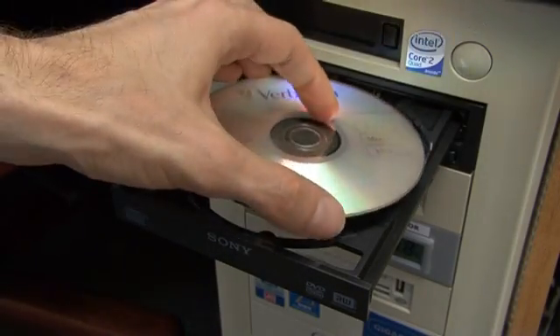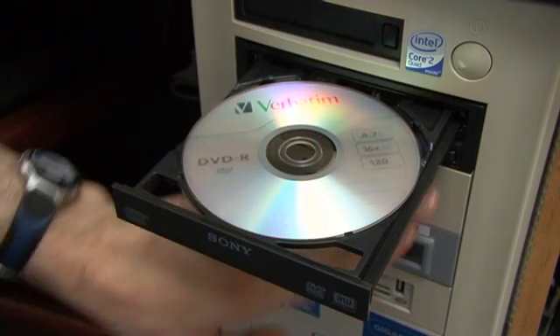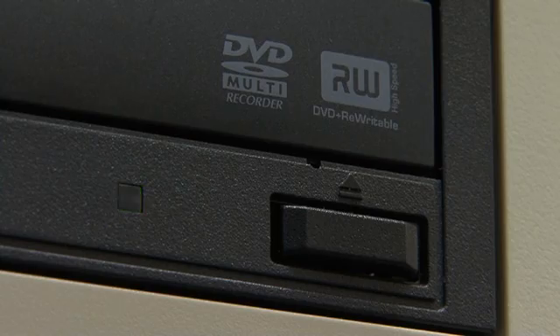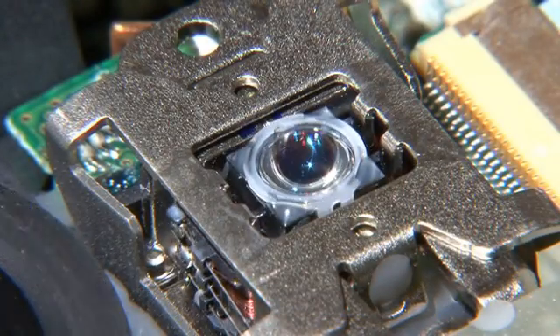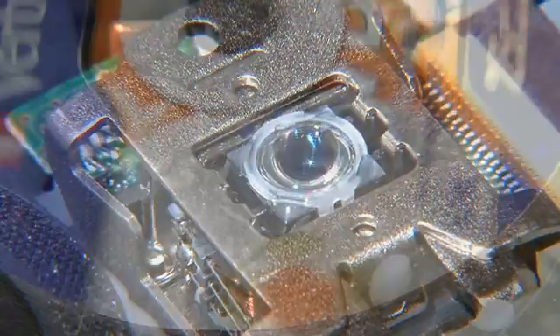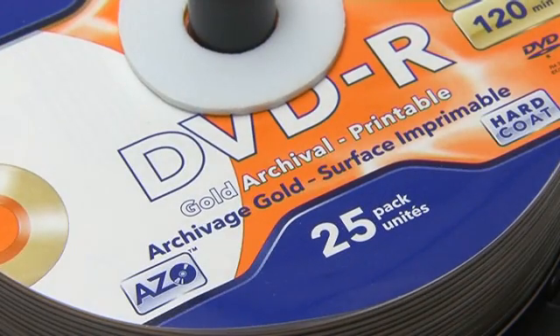To maximise the chances of data retention, write-once rather than re-writable disks should always be used, and media should never be written at very high speed. Gold archival media, as available from Verbatim and Kodak, also maximise the chances of disks remaining readable for years to come.